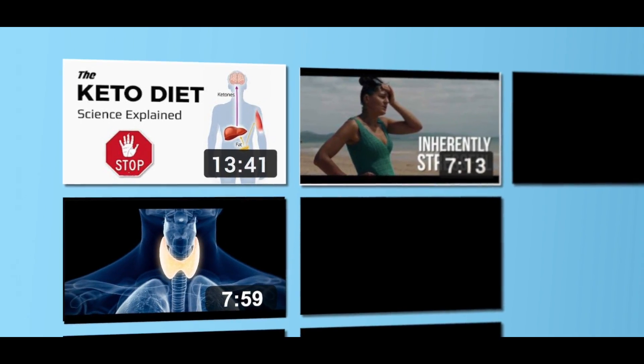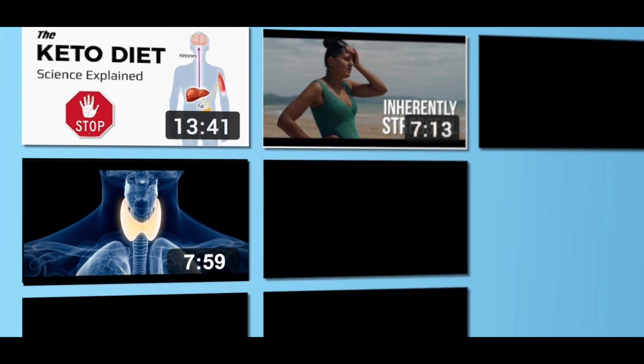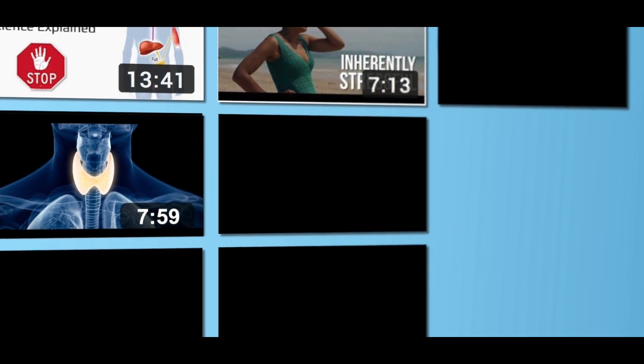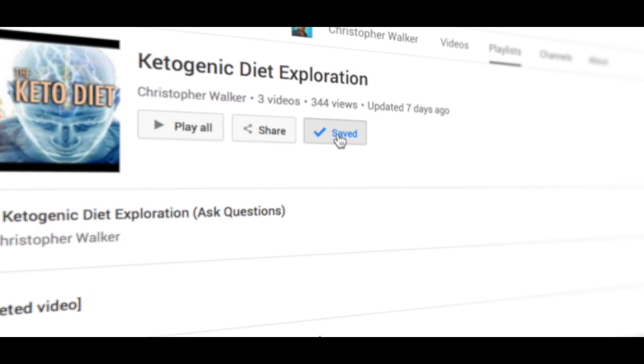This video is one of several in-depth videos on my keto diet exploration series, taking a look into the many facets of the now very popular ketogenic diet and how it affects different hormones and general health in the human body. If you're interested in watching the other videos, subscribe to this channel and check out the keto diet exploration playlist. Let's get started.